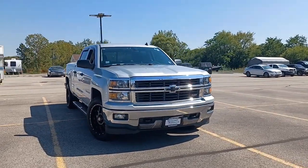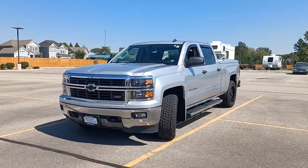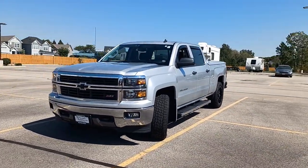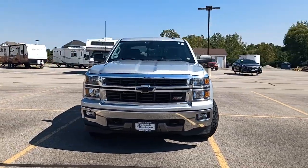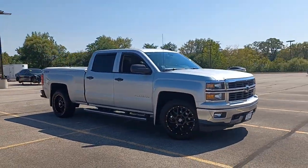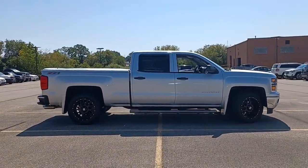Hop into the 2014 Chevrolet Silverado 1500. With less than 70,000 miles on the odometer, this vehicle stands out from the rest. The smooth-riding Silverado 1500 delivers rugged strength, a quiet and spacious cabin, agile handling, and technology that keeps you connected.